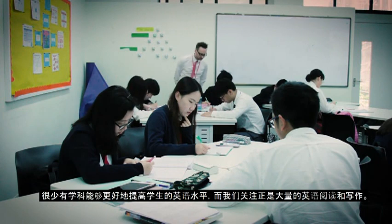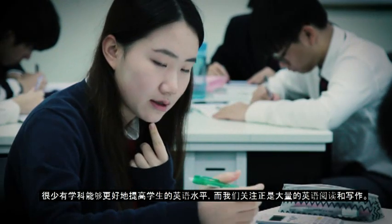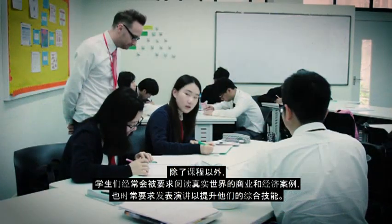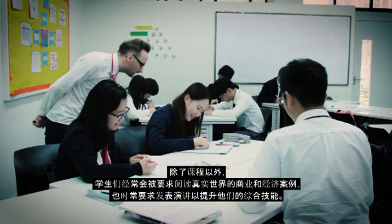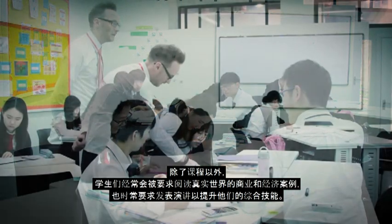There are few better subjects that will improve students' English, and we have a big focus on lots of reading and writing. Aside from the syllabus, students are frequently asked to read about the real world of business and economics and are regularly asked to make presentations to improve their all-round skills.